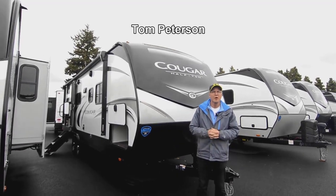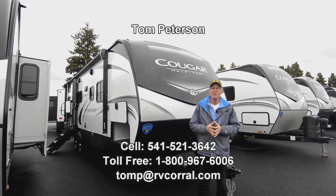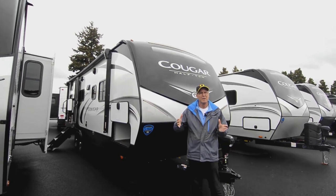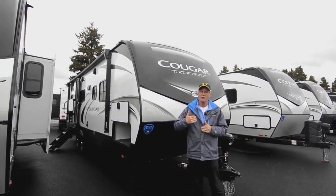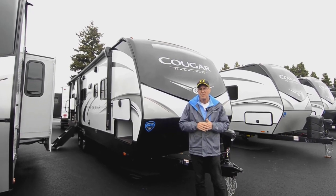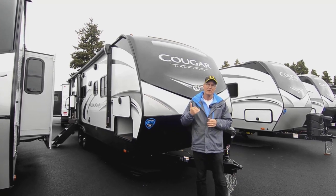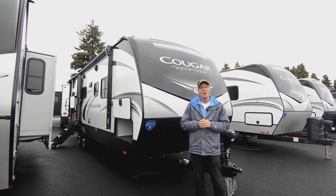Hi folks, my name is Tom Peterson here at the RV Corral. I'm proud to do a video presentation for you today on this brand new 2022 Cougar, it's a 25 DBS. It's got those big bunks in the back, a rear door that accesses some additional storage from outside with the flip-up lower bed, and a lot of counter space on the inside. We'll start on the outside.